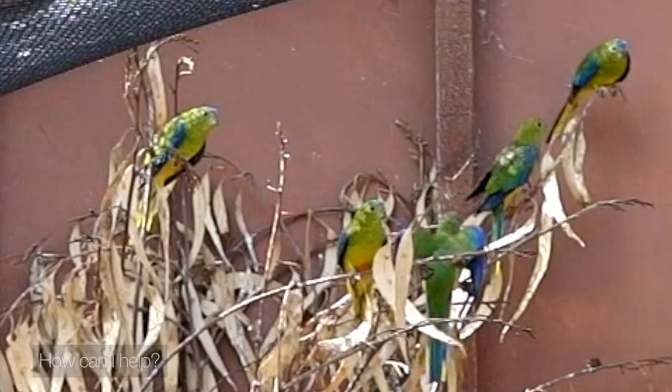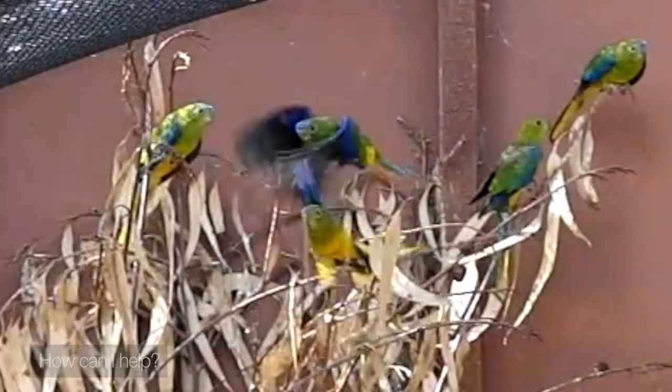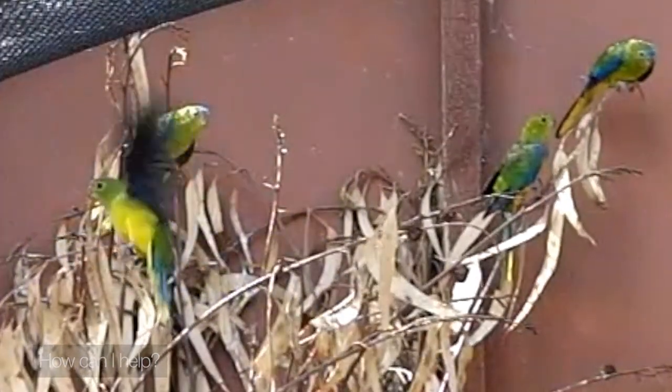The one trump card we have to play is that a few years ago they established a small breeding population in captivity. Now, those birds, when you release them into the wild, they don't do very well. They're not very fit or healthy, and they can't make the migration very well.